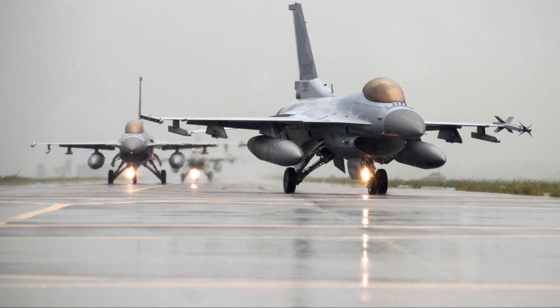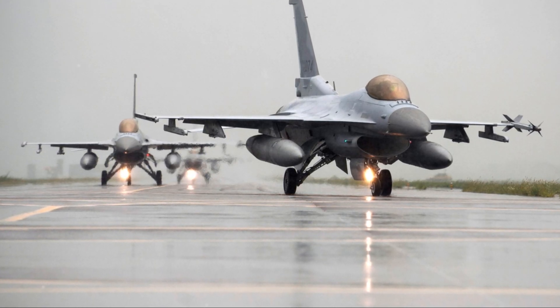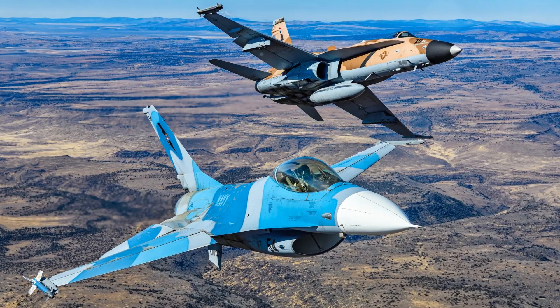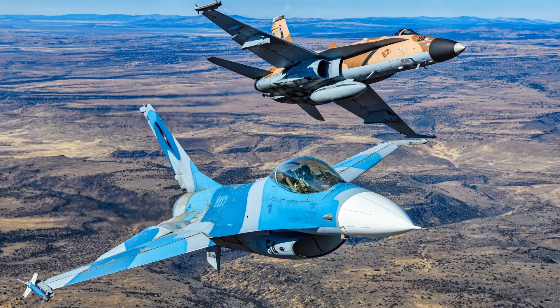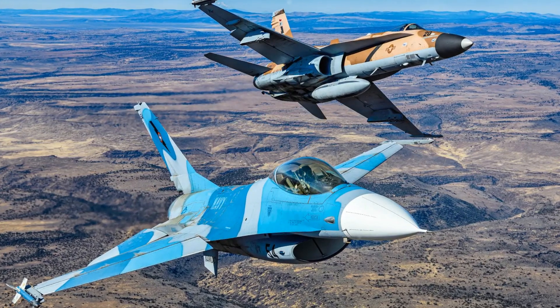The F-16 is used by the U.S. Air Force, Air National Guard, Air Force Reserve, and various demonstration teams, and it serves as an adversary aircraft for the U.S. Navy. It has been procured by 25 nations, making it the most common fixed-wing military aircraft globally, with 2,145 operational as of 2024.